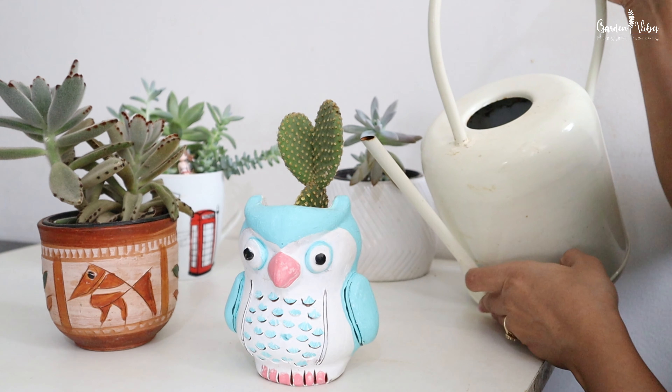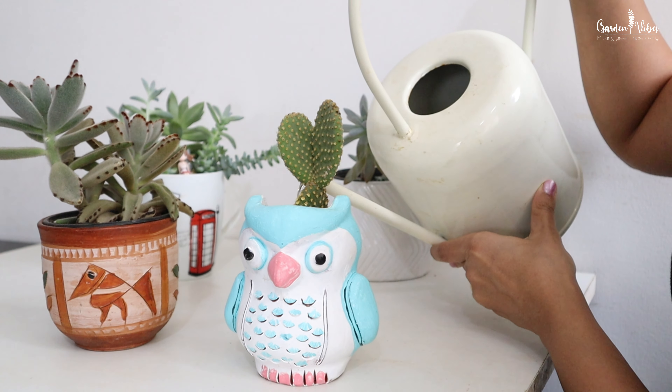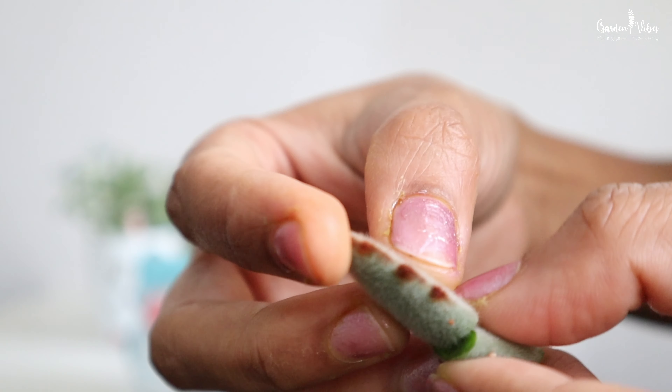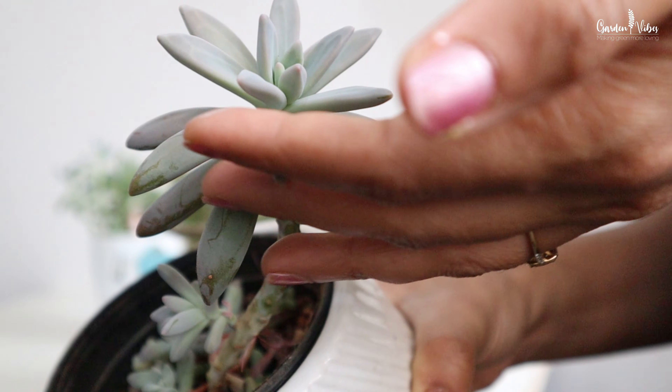Plants like cacti and succulents from desert areas need very little water to stay happy. If you notice their leaves, they have thicker and fleshy leaves which store a good amount of water. I barely water my succulents twice a month. Water requirement varies from plant species to species and as per their origin, so knowing plant origin is very essential for home gardening.